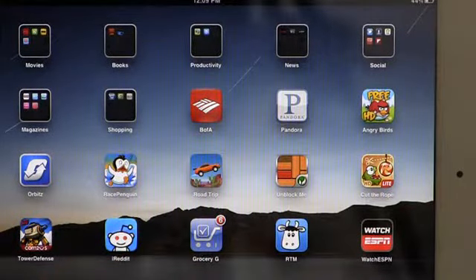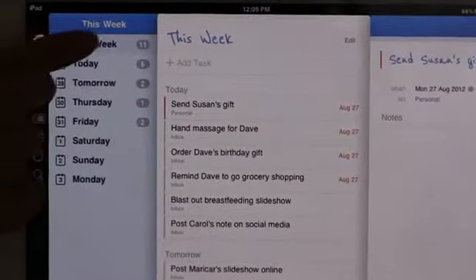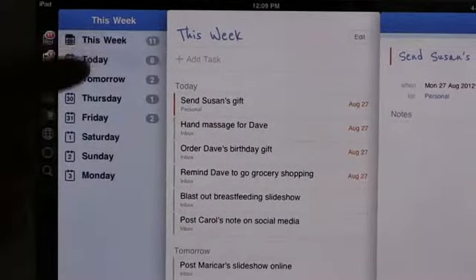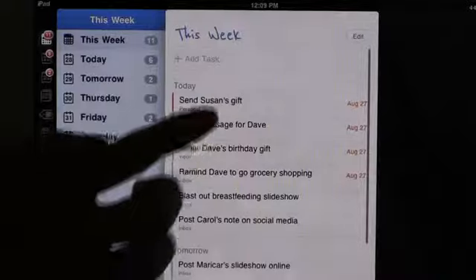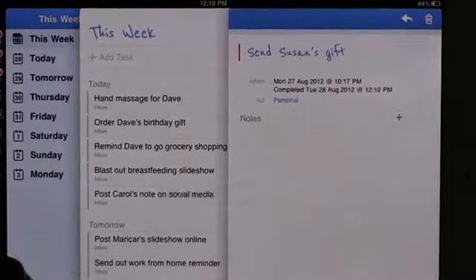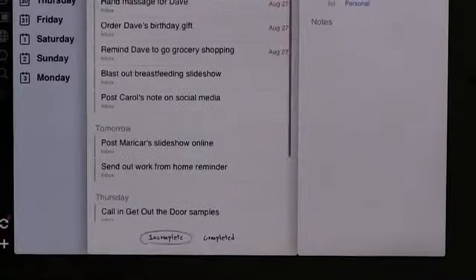The first app I'd like to show you is called Remember the Milk, with this cute little cow icon. What's great about this app is that you can list all your tasks for the week, or break it down day to day. After you've completed a task, you click on the check button and you'll see at the bottom which tasks have been completed — Susan's gift is crossed off now — and which are still incomplete.